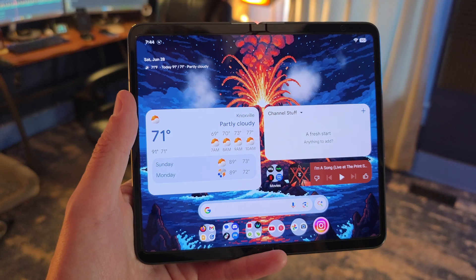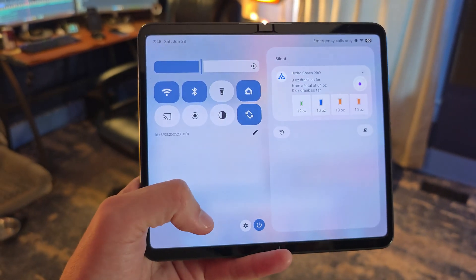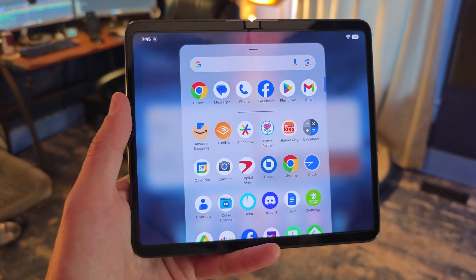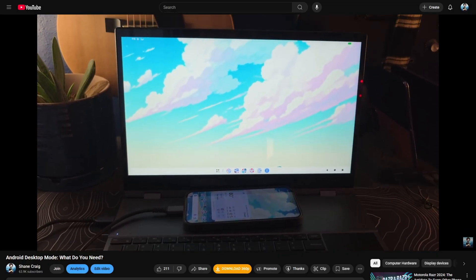We've talked about the Android 16 QPR One Beta that is currently ongoing several different times now. It brings a lot of really nice new changes to Android. The two really big ones are Material 3 Expressive, which looks absolutely phenomenal — it makes me want to use a Pixel device specifically for this interface — and the desktop mode that is also being tested in this beta.